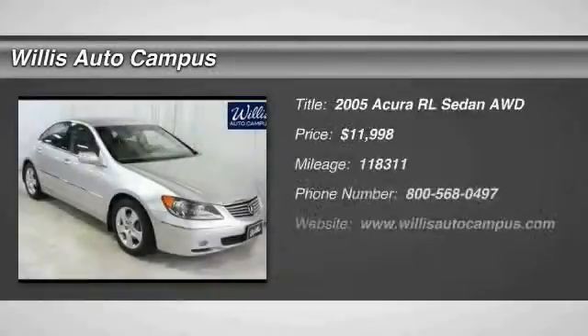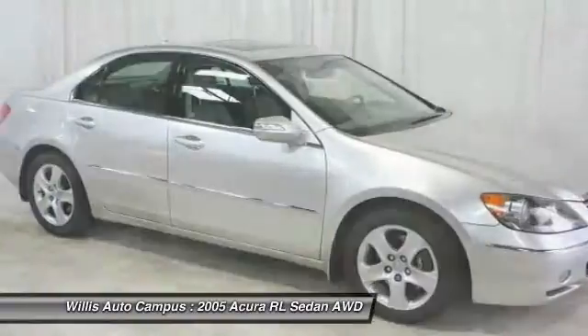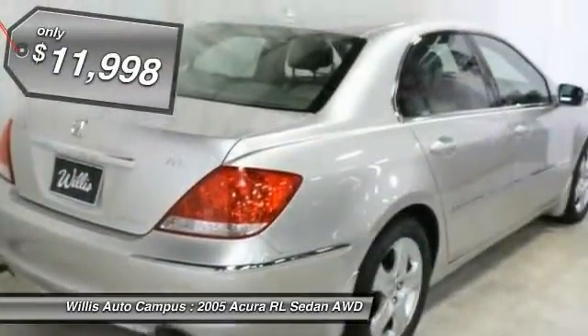The 2005 Acura RL. If you're looking for top-notch crash scores on a vehicle that has a wealth of standard features, the Acura RL fits the bill. This luxury vehicle is packed with technology, has a high-class interior, handles superbly in all kinds of weather, and is priced below $15,000.